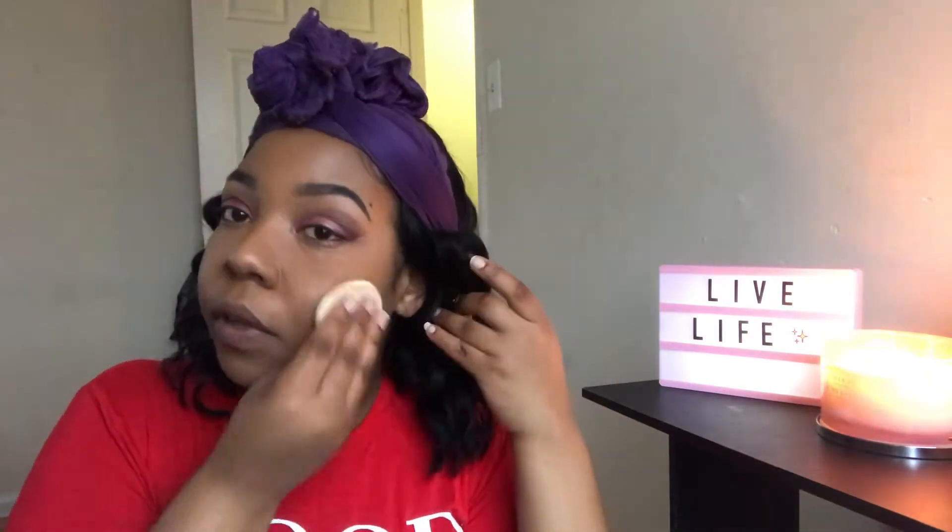Now I'm going to go ahead and set my face. I'm going to use my LA Girl Pro Face Powder — the whole thing is covered and I'm going to pat it on my face. Then I'm going to take my blush brush and go back in with it just so I won't have any circles on my face.